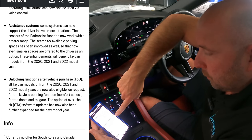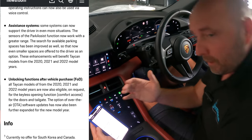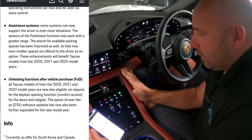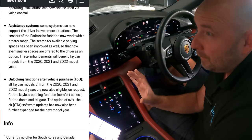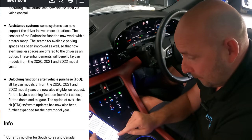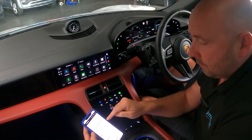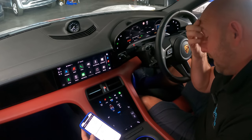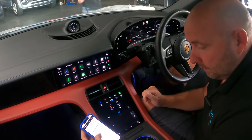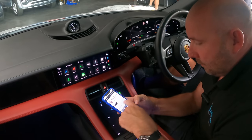Unlocking functions after vehicle purchase: all Tycan models from 2021 to 2022 are now also eligible on request for things like keyless opening function and comfort access. As you may have seen in my previous videos, this car — which was around 126,000 pounds new — doesn't have keyless entry. I actually use the button on the key to lock and unlock. But now I can actually acquire that if I want it. I've requested to find out how much the keyless entry function costs to add and haven't had a reply yet — if I get that by the time we release the video I'll add it in the description.